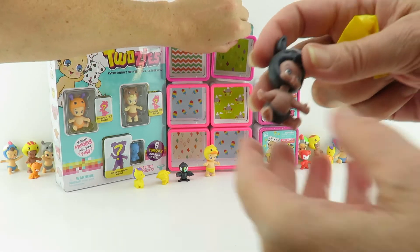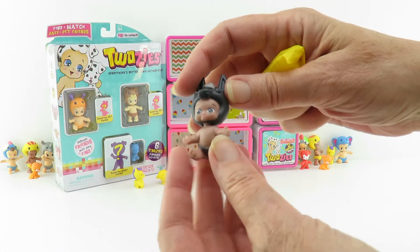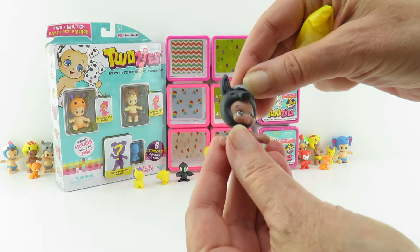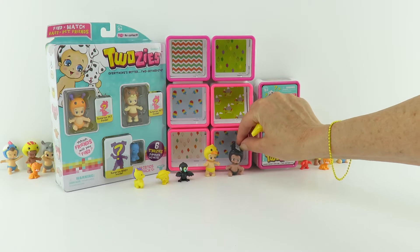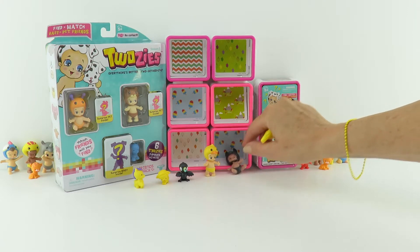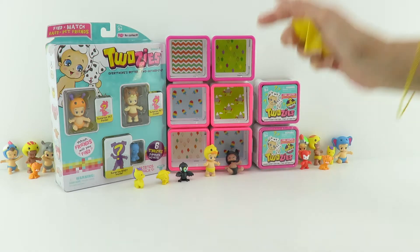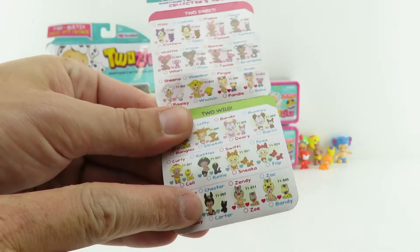Our first surprise baby - oh, look Joey! Whoa, isn't that cute? That is awesome. I love the little mane and the little tail. That's very cute. We'll lay him in there - oh, that's Chester! Chester is rare, a boy, and from the Two Wild collection. He's really cool.